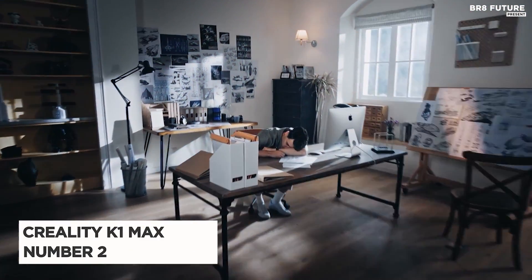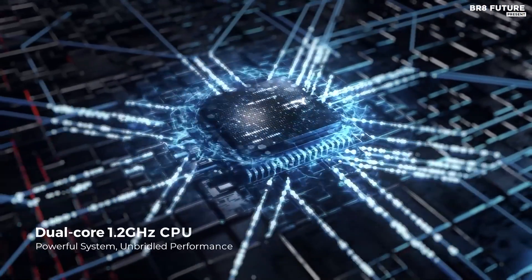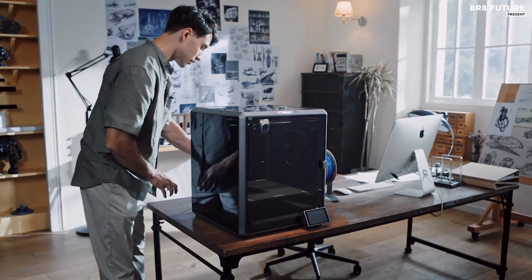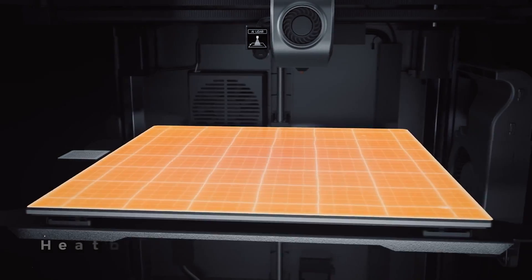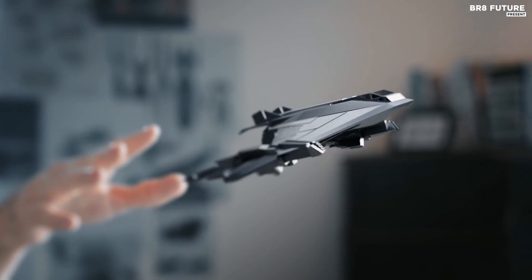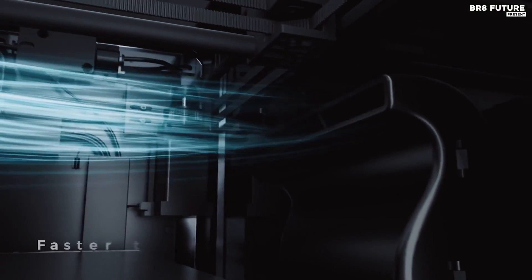The Creality K1 Max stands out as a top contender in the realm of 3D printers, earning the title of the number two best 3D printer. Boasting impressive features and capabilities, it excels particularly in speed, offering a remarkable top speed of 600 millimeters per second and an acceleration rate of 20,000 millimeters per second squared, making it the fastest printer tested thus far. This rapid performance translates to practical benefits, evident in its ability to produce a standard-speed Benchy model in just 13 minutes and 50 seconds.